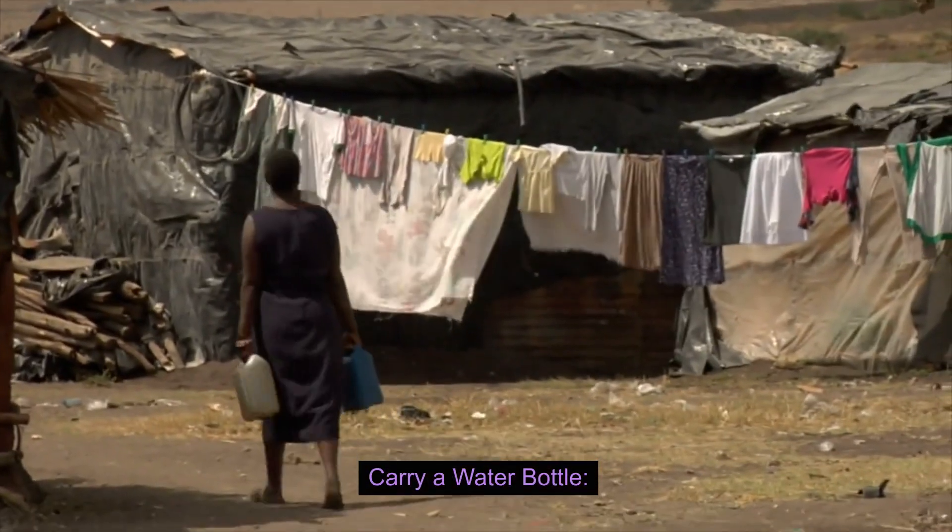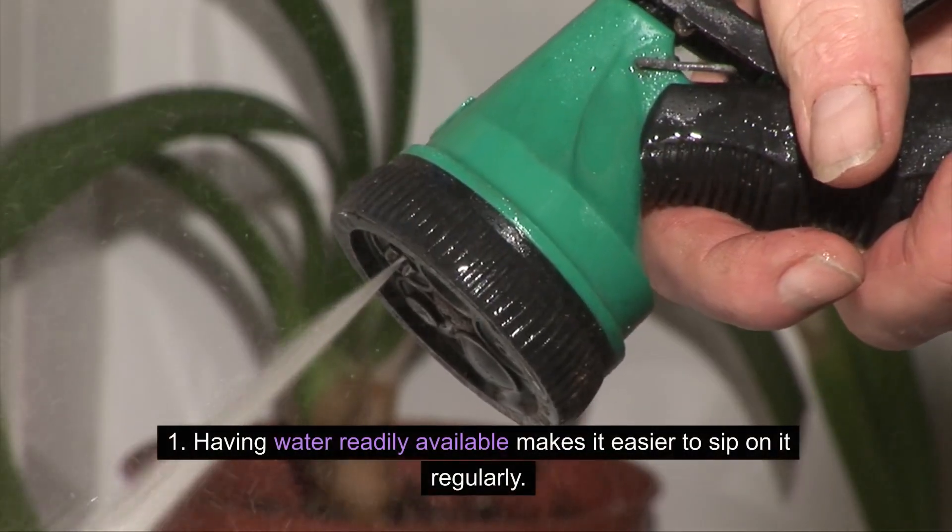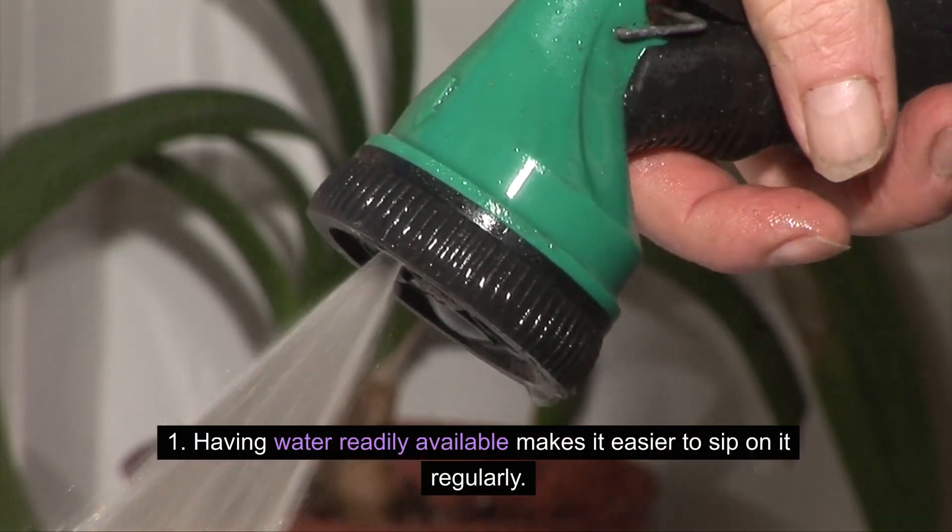Carry a water bottle. Keep a reusable water bottle with you throughout the day. Having water readily available makes it easier to sip on it regularly.